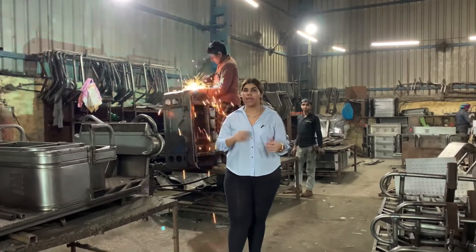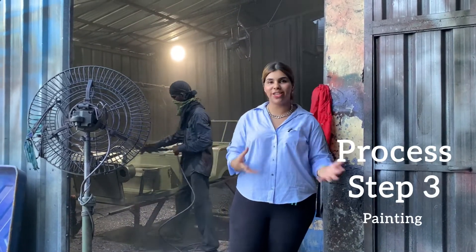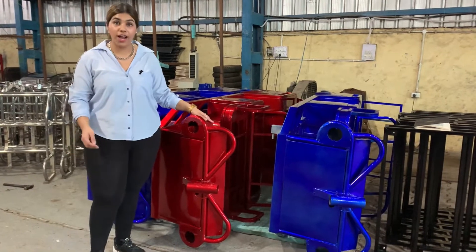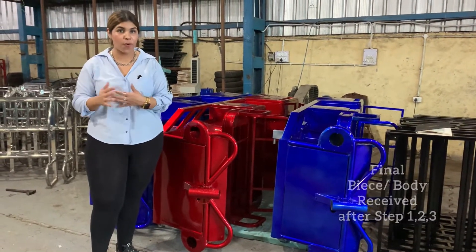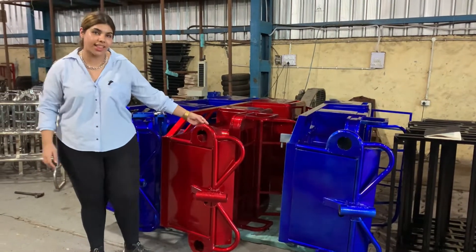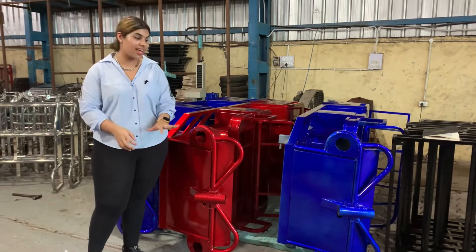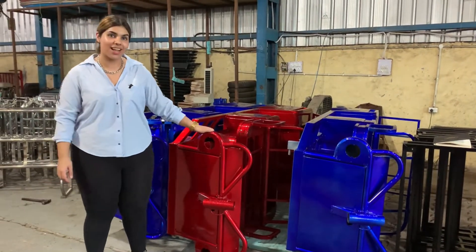We combine all the parts and make a body. This is our painting workshop, where we apply good colors. This is step number 3 of the entire process. This is the final product post-fabrication — after the fabrication and paint shop stages, the final product comes out beautifully colored.